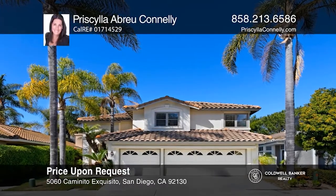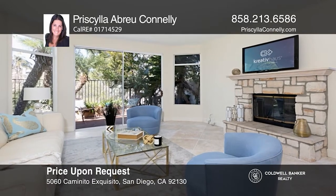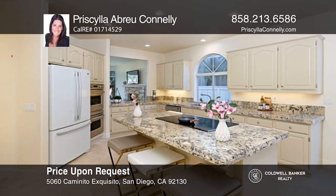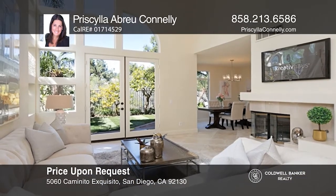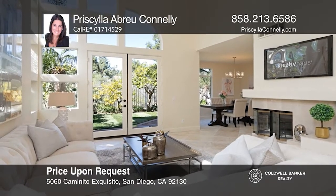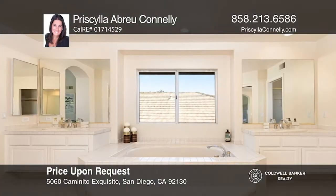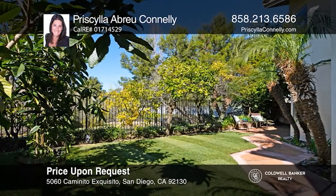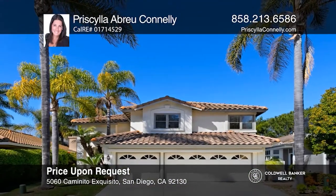This move-in ready home offers four bedrooms and two-and-one-half baths with an open concept floor plan. A state-of-the-art kitchen catches your attention with granite countertops, a newer dual oven, and a wine fridge. It opens to the grand common room, ideal for entertaining. The main bedroom and bathroom are great for relaxing. This home backs up to a greenbelt, boasting privacy. Don't miss this offer for the best lifestyle. Call Priscilla Connelly to learn more.